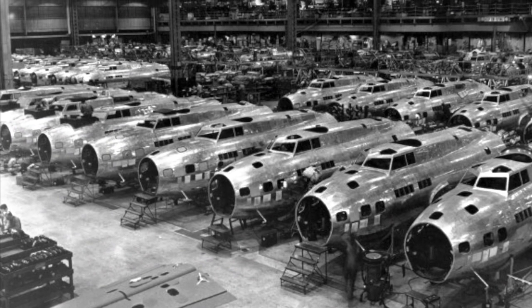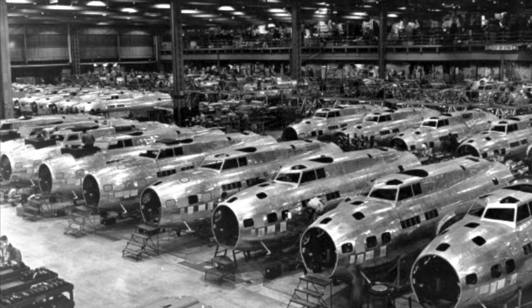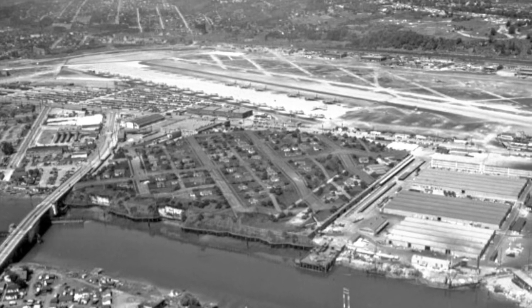The Boeing Company grew into a Seattle manufacturing powerhouse and nationwide air transportation system by the early 1930s. The attack on Pearl Harbor in 1941 sparked an unprecedented explosion in Washington's aviation history. To protect the Boeing factory building thousands of airplanes from any aerial attacks, a plan was devised to camouflage it.